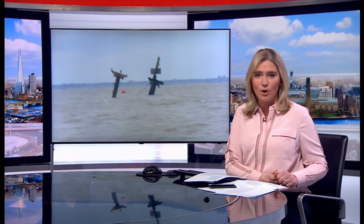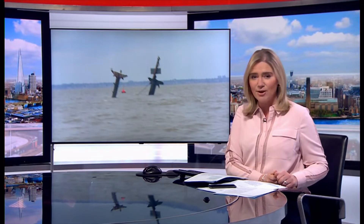Work is being carried out on a shipwreck in the Thames estuary which contains unexploded bombs, to make it safer. The SS Richard Montgomery sank in 1944 and still has 1,400 tonnes of explosives on board. Its masts are going to be cut back so they're less likely to fall onto and detonate the cargo below.